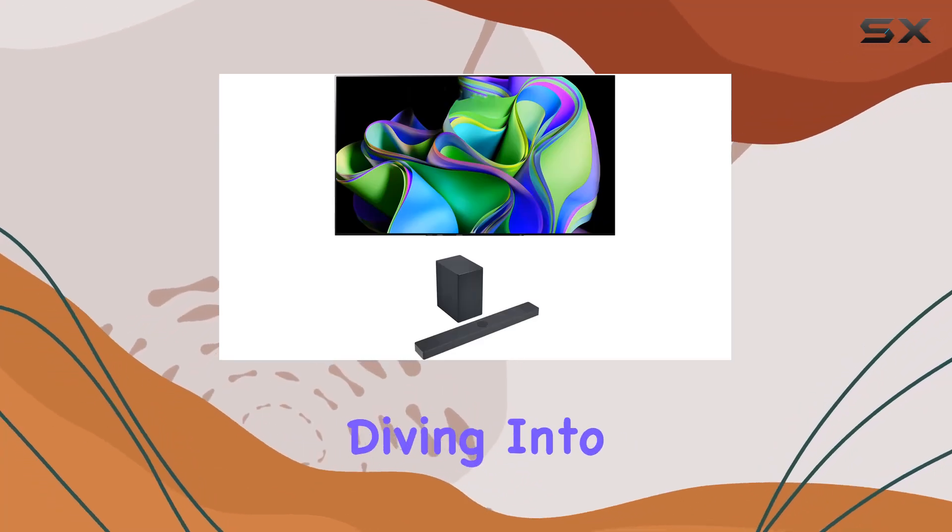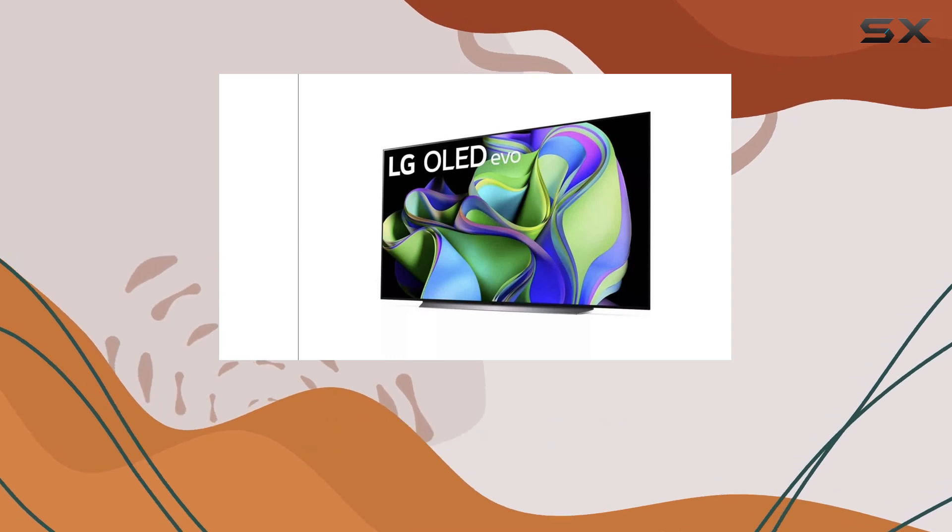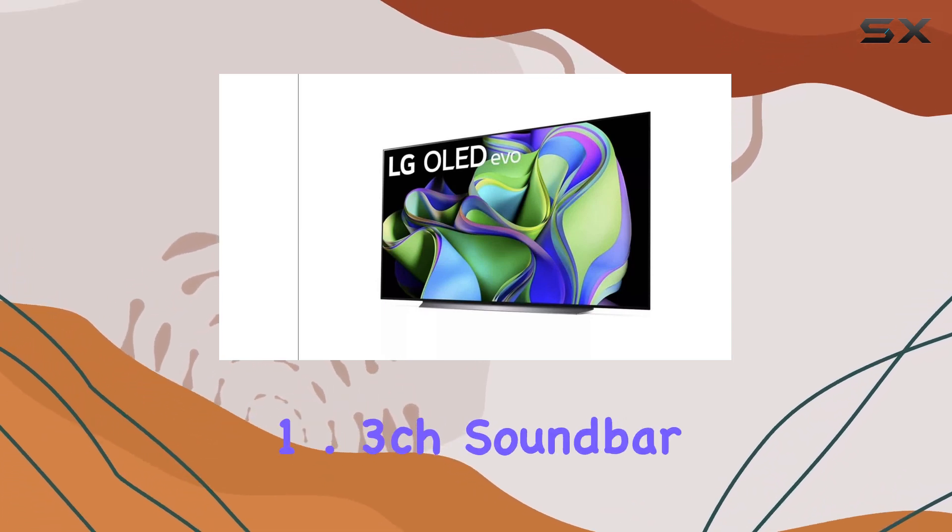Hey everyone, today we're diving into the LG OLED 83C3PUA 83-inch OLED TV paired with the SC9 3.1.3CH soundbar.